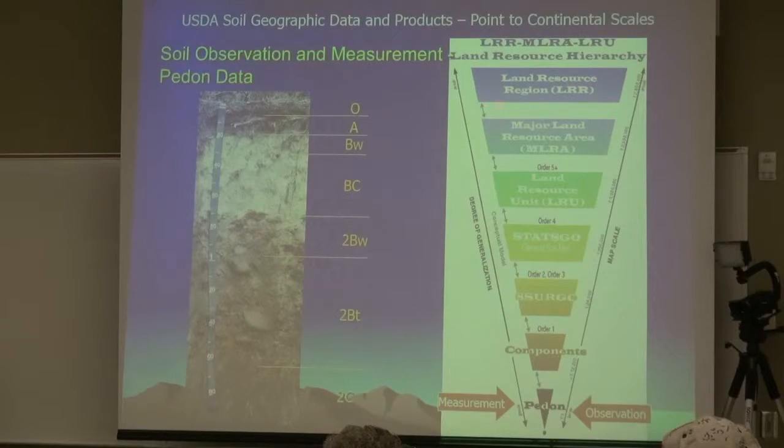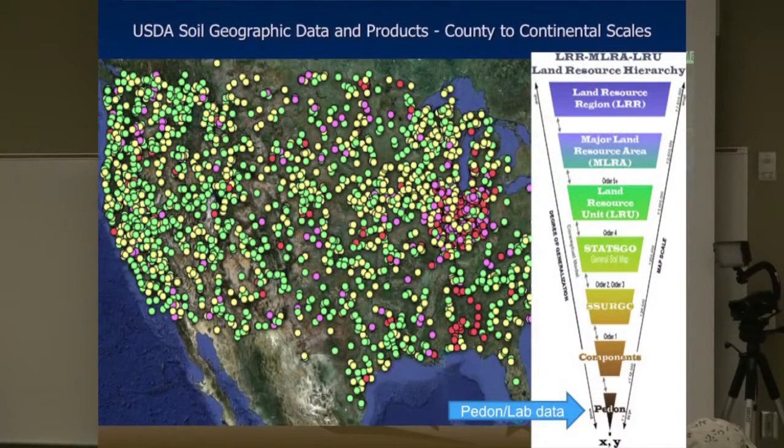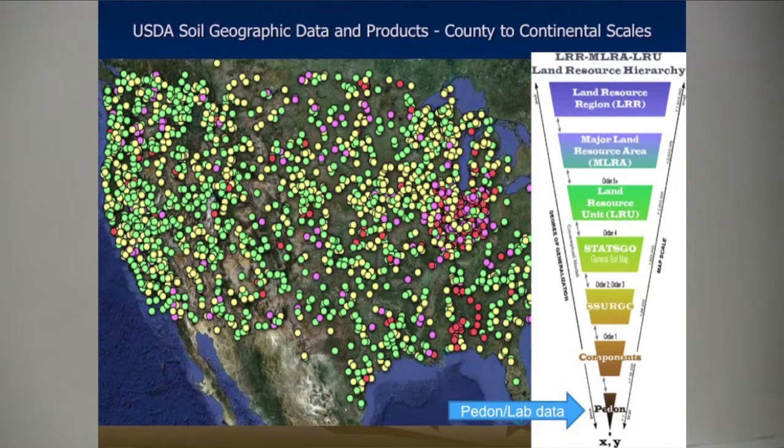In soil survey, our base of everything is the pedon description — a soil profile description called a pedon. Because of the ability to nest things and zoom in and out, we can go all the way up to a very coarse scale. Here's a map of all the point data that we have laboratory data on in the United States. We have a national lab in Lincoln, Nebraska; all this data is stored there and available online. It's a pretty powerful database — this is the most basic, largest scale of soil data we have: point data.